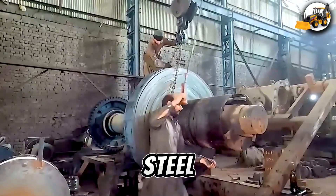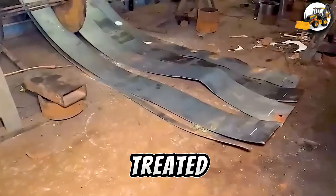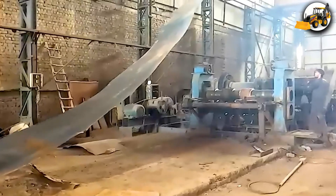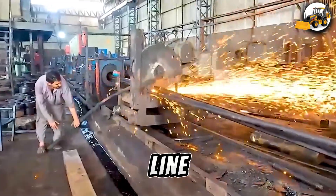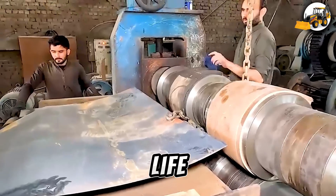Watch as raw steel turns into perfect square pipes — cut, welded, treated, and tested to ensure quality. At the recycling line, community-collected cans are cleaned and compacted into cubes, ready for a new life.